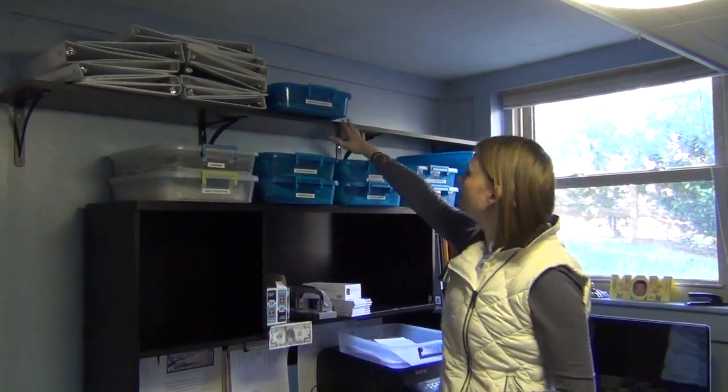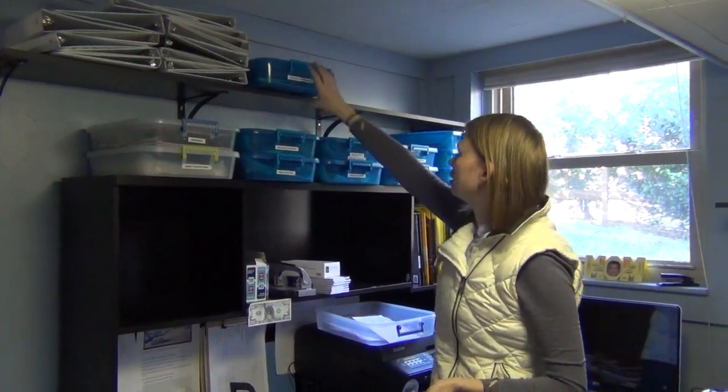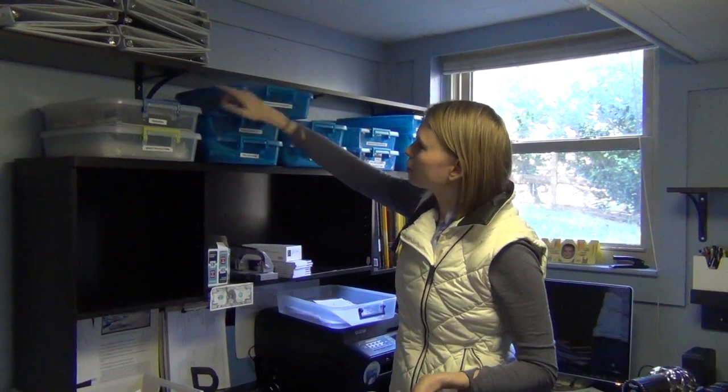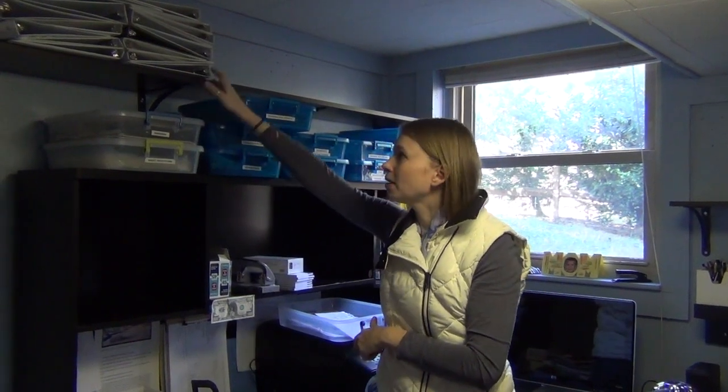One thing I've learned recently is that when you have a shelf over another shelf, it can actually impede how much you can put on there. Like, I could put something here but there's a bracket in my way, so I can't get as many boxes up here as I'd like. So I'm actually going to take down this top shelf today and move it somewhere else where it will be more efficient.